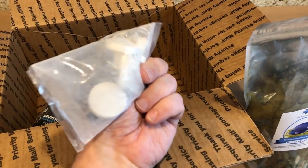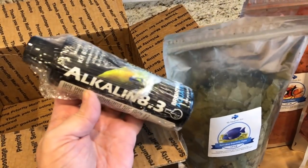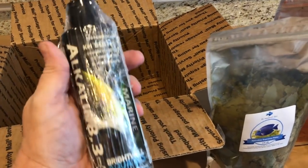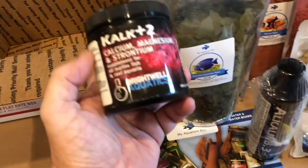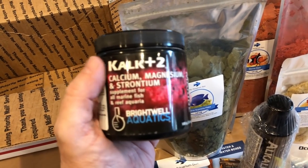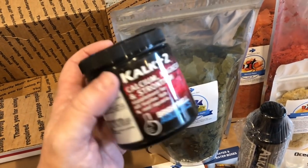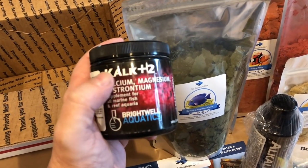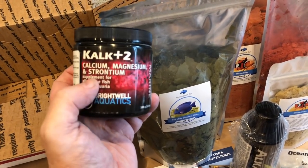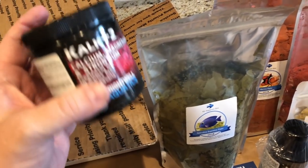There were some frag plugs, which I always use. There's something that looks like an alkalinity buffer from Brightwell Aquatics — pretty cool, I might find use for that. And then some kalkwasser, which I was really excited about. I do use kalk in one of my tanks and went through a little container before. I wanted more but couldn't find it. This one has magnesium and strontium in it, which gives a little bit extra. I can't wait to use that again.